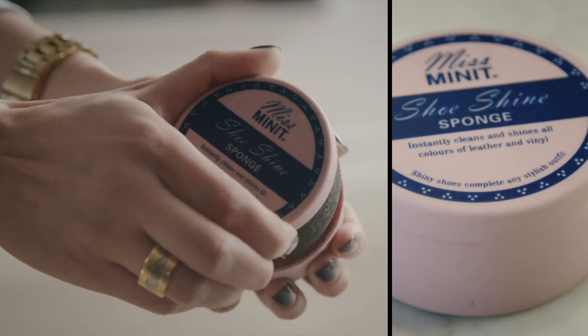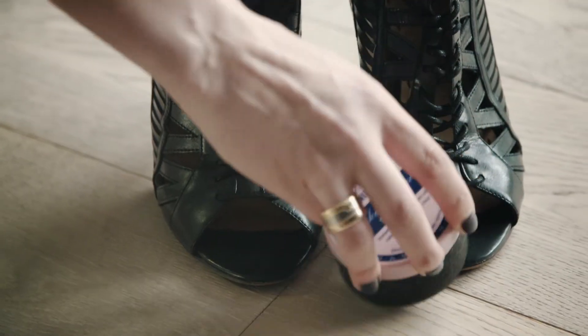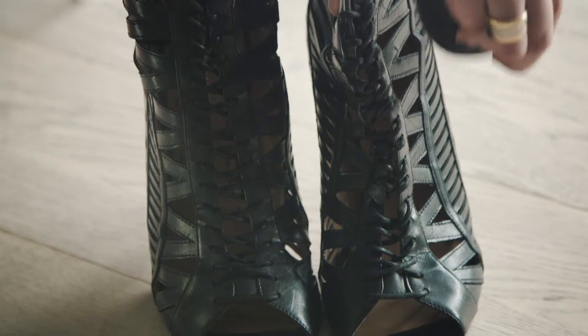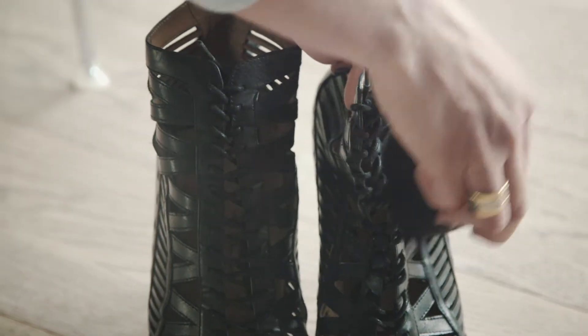I also really like this shoe shine sponge. It's really small so you can pop it into your handbag — it doesn't take up much space. Simple to use, it cleans and shines all of your leather shoes. No mess, no fuss, and the best thing is your shoes look a million bucks in two minutes.